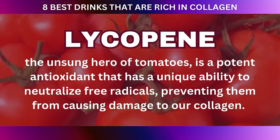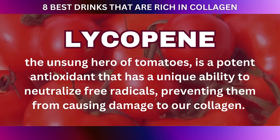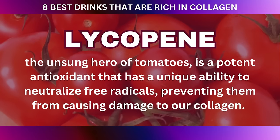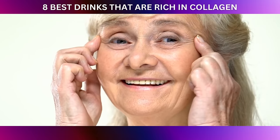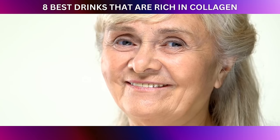Lycopene, the unsung hero of tomatoes, is a potent antioxidant that has a unique ability to neutralize free radicals, preventing them from causing damage to our collagen. By doing so, lycopene becomes a formidable ally in the battle against premature aging and maintaining skin's youthful appearance.